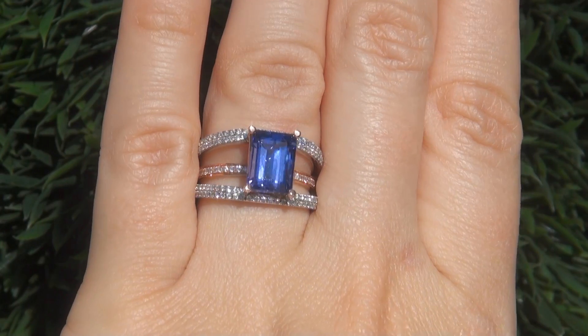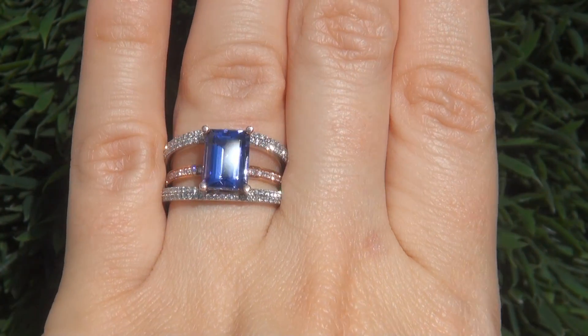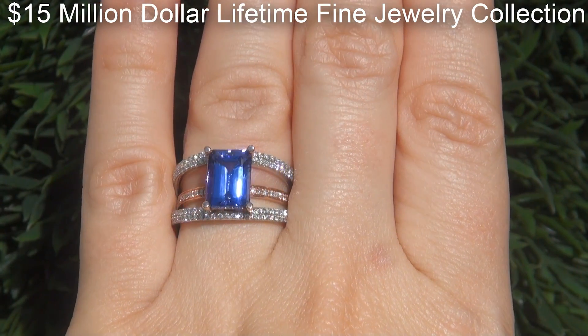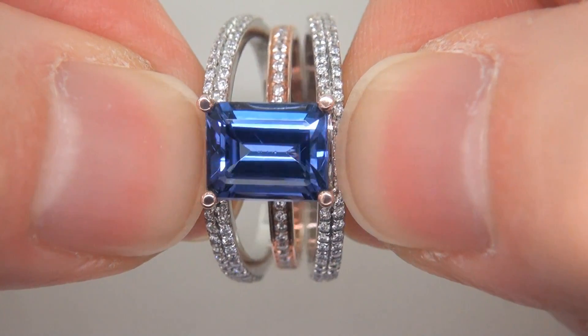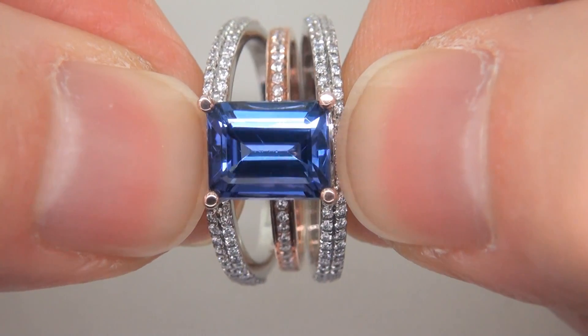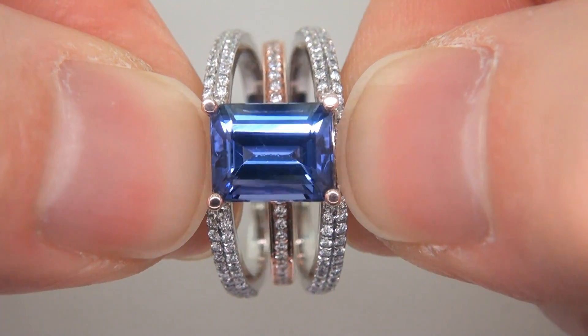This highly collectible one-of-a-kind ring comes to us from a prominent jewelry store owner who asked for our assistance in selling his entire 15 million dollar inventory. The store owner is retiring after 30 years in business. The items featured in this collection are all brand new, being among some of the best and most valuable in the world.